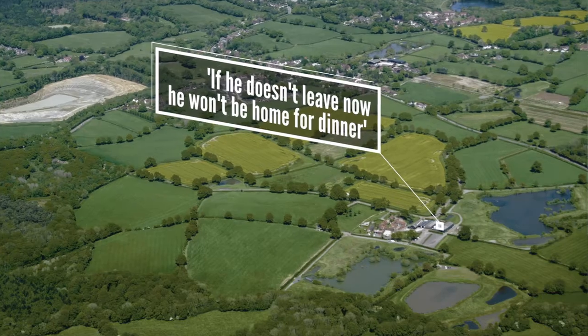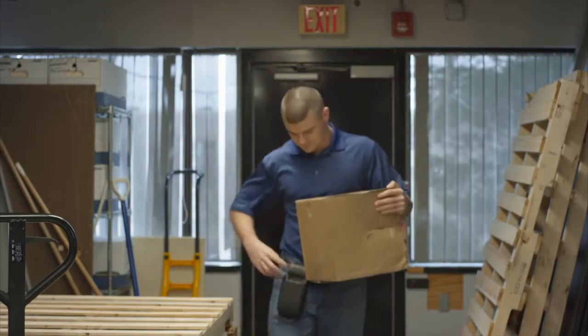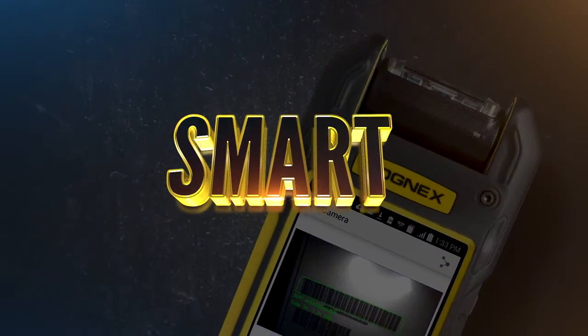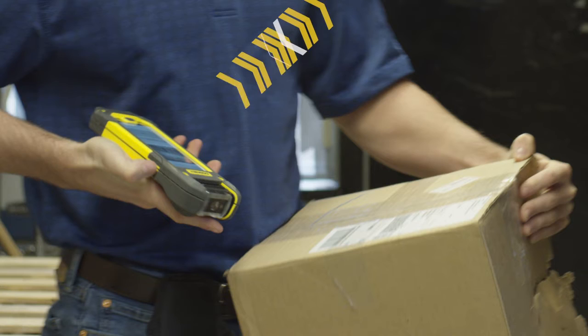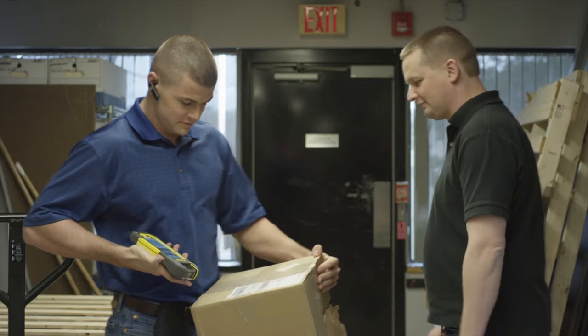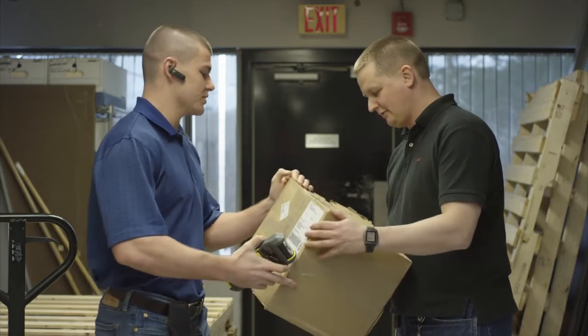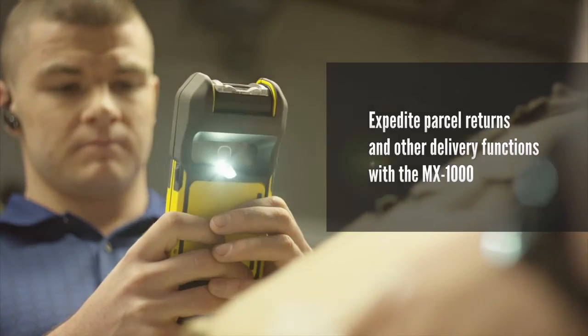This is Jim. Jim's delivering a package in the middle of nowhere — not just the middle of nowhere, the middle of 'if he doesn't leave now he won't be home for dinner' nowhere. But someone has to do it, and today that someone is Jim. Because he's using his phone, Jim can send and receive data even way out here.